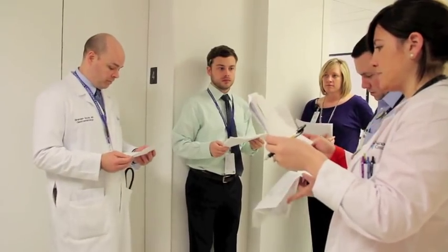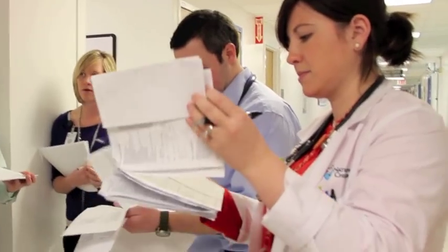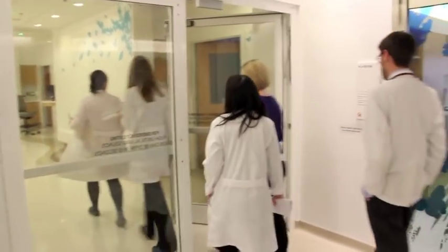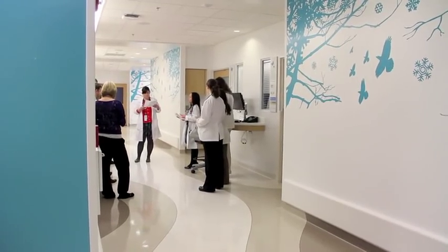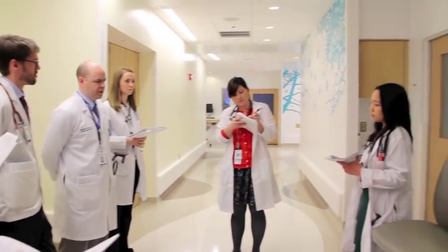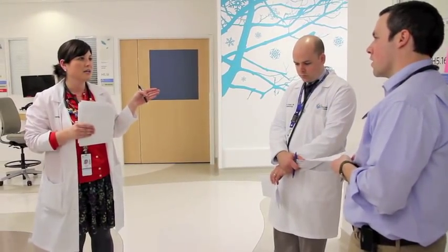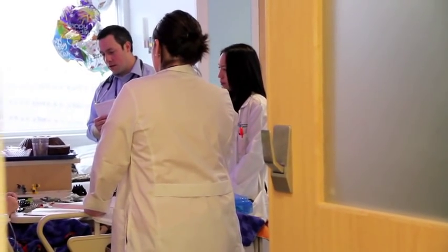We get together with the attending, and sometimes there's a fellow depending on what service you're on, along with all the medical students, the intern, and the senior resident. We do family-centered rounds here, which means we walk around and stop at every patient's room, talk to the parents, make sure they can listen if they want to, keeping them informed and actually present when we're discussing their child. This makes them feel like they're a part of the team helping make decisions as far as what's best for their child.